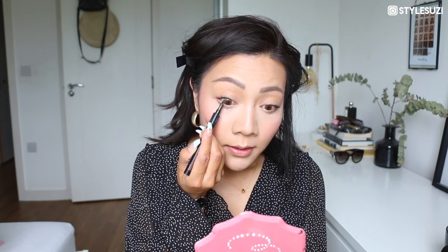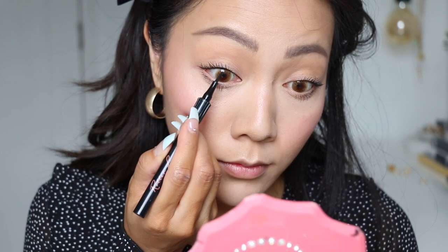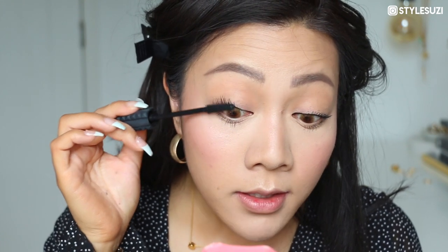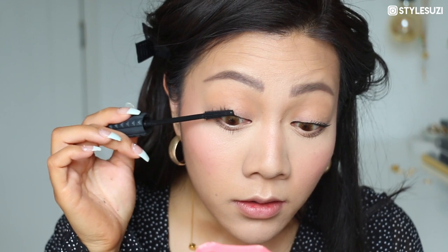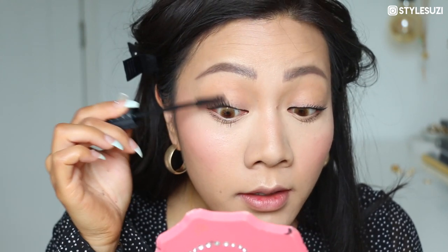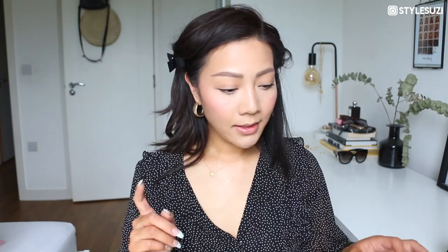Now that I have my mascara on, I'm going to take Benefit's Roller Liner, which is the eyeliner I've been using for the past month. I'm just going to tight-line my eyes — no flicks or anything, just tight-lining at the waterline. This makes my eyes look a little bigger, more awake, and my eyelashes appear thicker. For a second coat I'm going in with Benefit Bad Girl Bang to give more volume, focusing it at the roots.